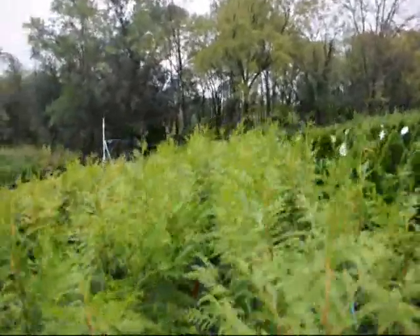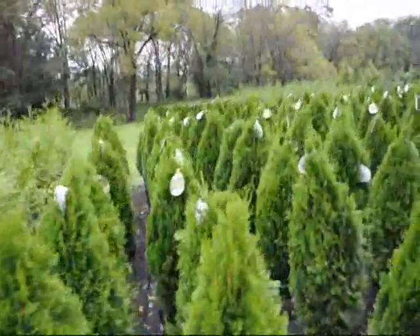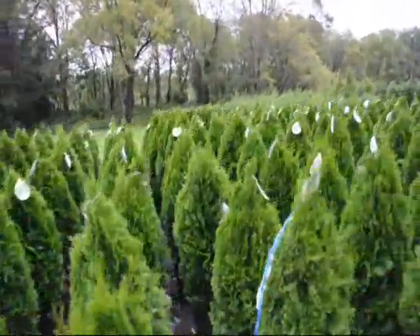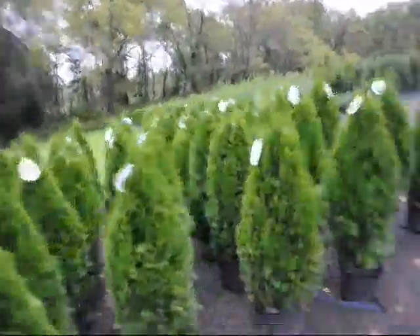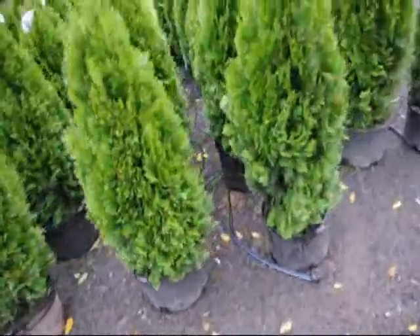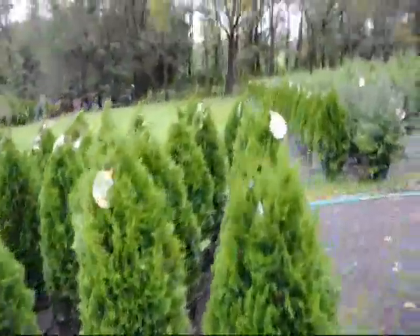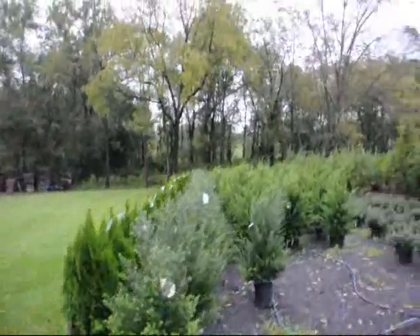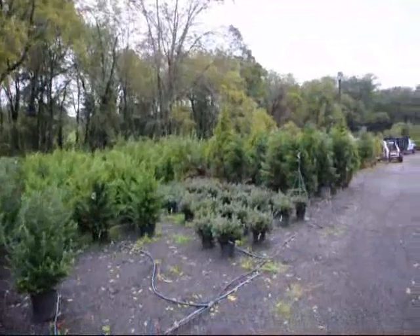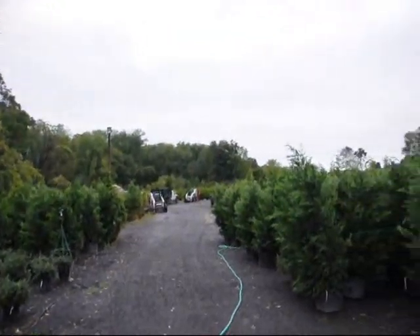These are western red cedars called Zebrina. These are emerald green arborvitae. Notice everything we have in the nursery is under drip — we try and do everything with drip irrigation, and when we install, we like to put the drip down for you because we know how well it works. There's steeds hollies, green luster hollies, and there's some more of our equipment and material getting ready to go out.